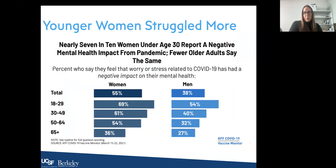Younger women struggled more — nearly seven in ten women under the age of 30 reported a negative mental health impact from the pandemic, whereas fewer older adults said the same. Among both men and women, the 18-to-29 age range had the highest rates of worry and stress related to COVID-19 having an overall negative impact on mental health, but this was substantially larger among women.